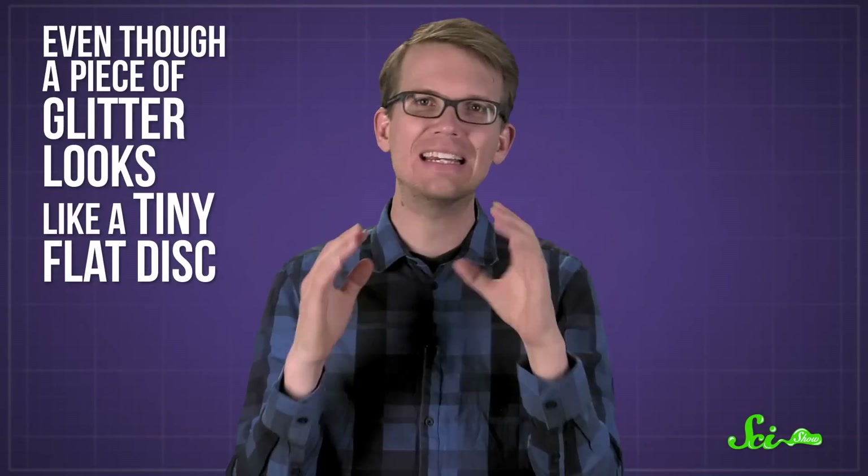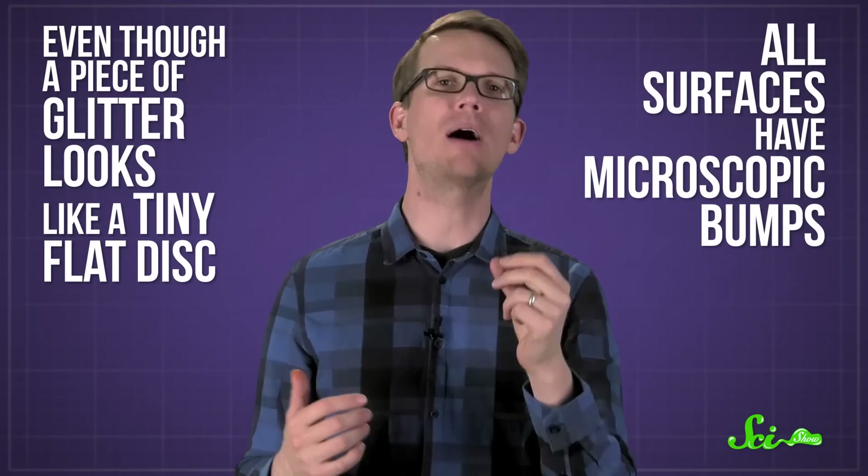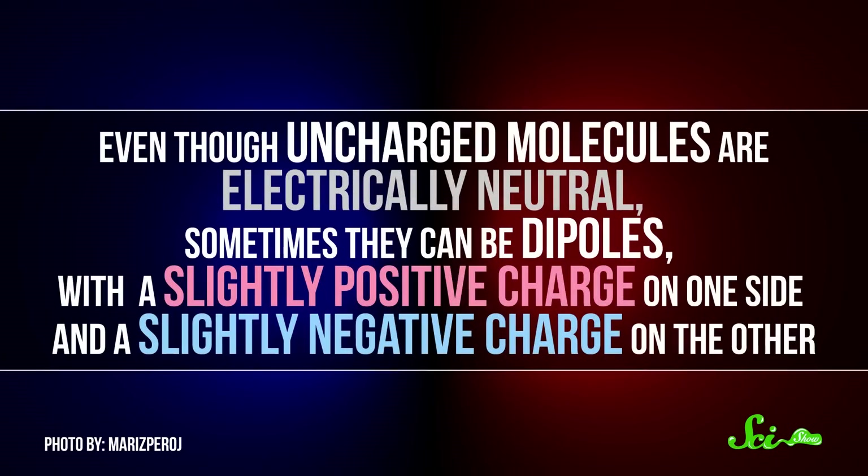See, even though a piece of glitter looks like a tiny, flat disk to us, all surfaces have microscopic bumps. So the molecules on the surface of the piece of glitter are going to interact with the molecules of whatever it's sitting on. Even though uncharged molecules are electrically neutral, sometimes they can be dipoles, with a slightly positive charge on one side and a slightly negative charge on the other. The dipoles attract each other, like how water molecules stick together.